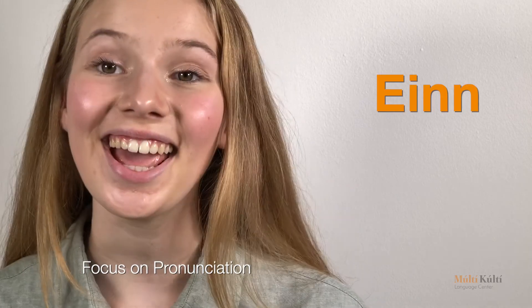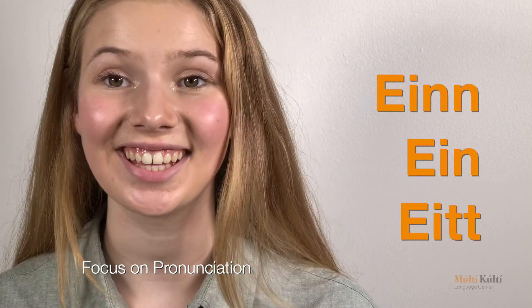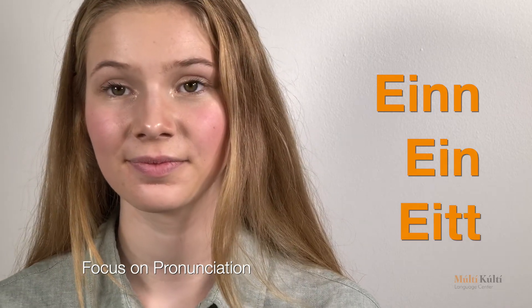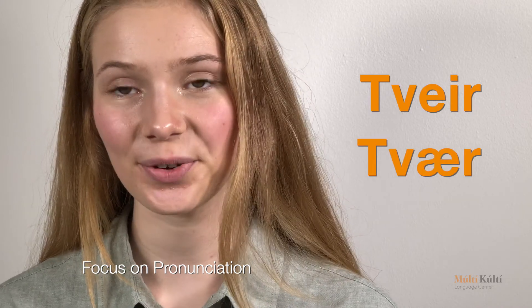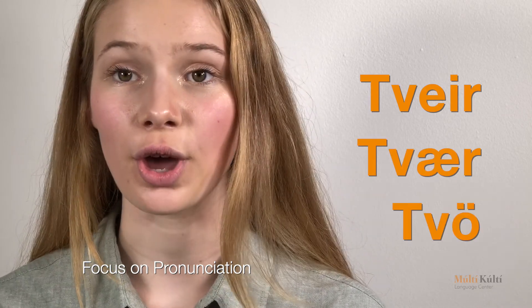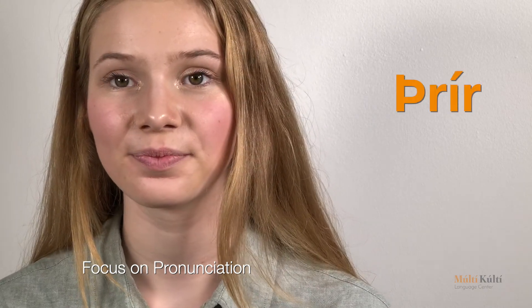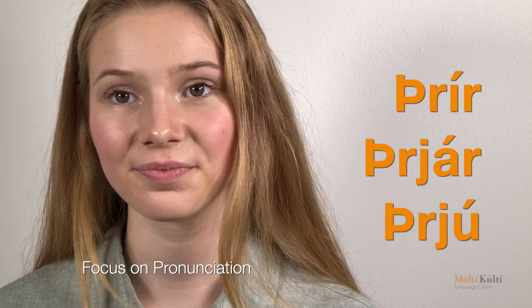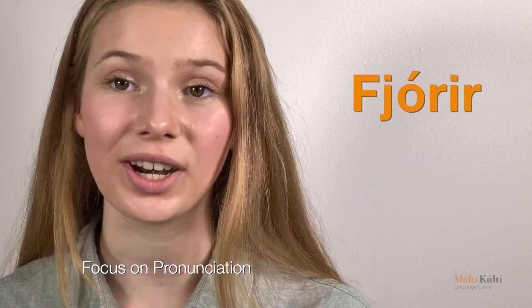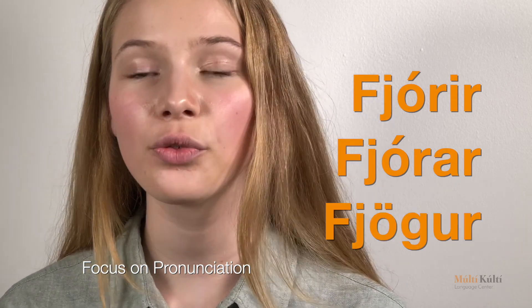One more time. Ein, ein, eitt. Tveir, tvær, tvö. Þrír, þrjár, þrjú. Fjórir, fjórar, fjögur.